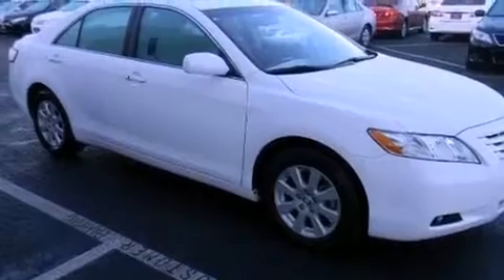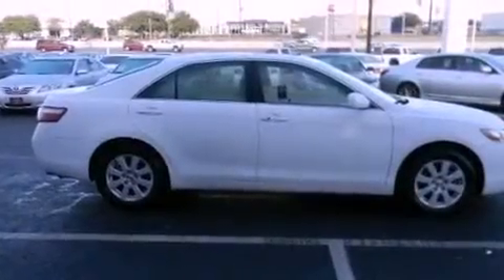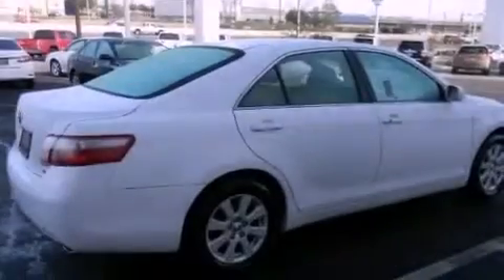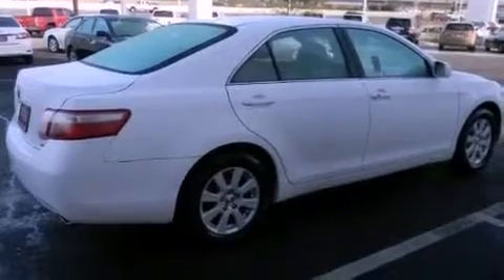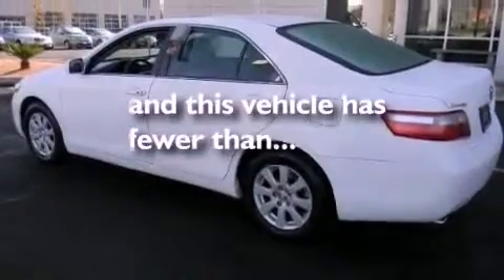Features include a low tire pressure indicator, a power driver's seat, cruise control, a CD player, an engine immobilizer theft deterrent system, an anti-lock braking system, rear curtain airbags, latch-ready child seat anchors, a rear window defroster, and this vehicle has less than 41,000 miles.